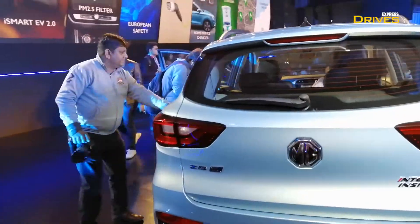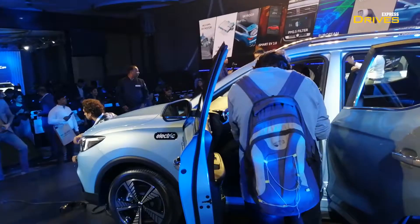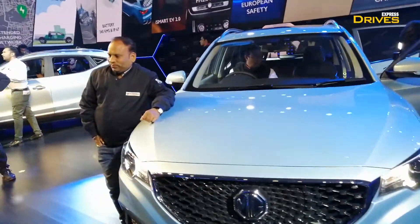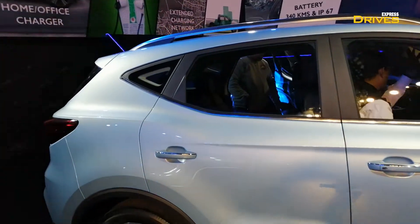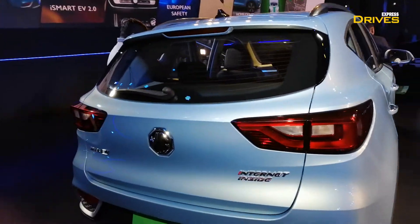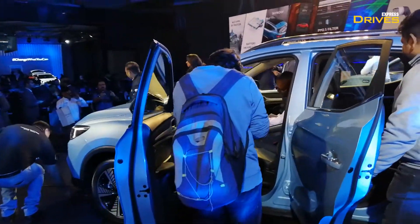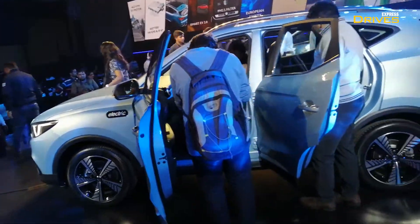Talking about charging, MG is offering a 5-tier charging support system for this car so that the owner can have a hassle-free experience. When you buy this car, you will get a portable charger as standard, which can be plugged into any standard 3-pin socket. Apart from that, MG will be offering a 7 kW fast charger installed at the owner's location of preference. In addition, there will be a DC fast charger or DC super fast charger at select MG dealerships — these will be 50 kW units and charge the car in 40 minutes to 80%. There will also be extended charging support with a number of fast chargers set up all across India.